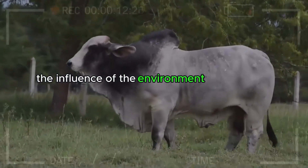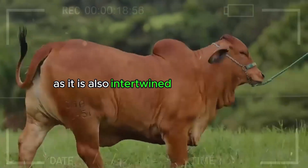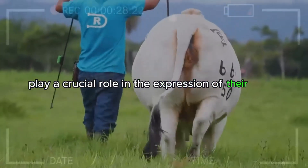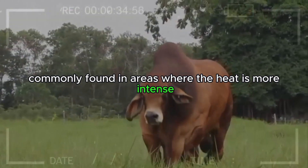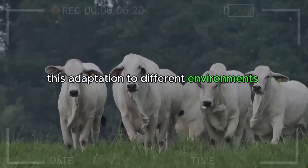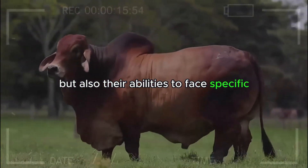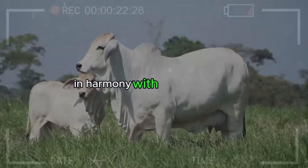The Influence of the Environment on Brahman Coats. The enigma of Brahman coats goes beyond genetics, as it is also intertwined with geography and the environment. Climate conditions and the geography of the regions where these animals are raised play a crucial role in the expression of their coats. Gray Brahman cattle may be more commonly found in areas where the heat is more intense, while red Brahman cattle may thrive in places with milder climates. This adaptation to different environments demonstrates the unique versatility of Brahman cattle. Natural selection has shaped not only their appearance but also their abilities to face specific environmental challenges. Each coat variant tells a story of survival and prosperity in harmony with Mother Nature.